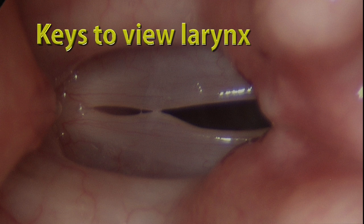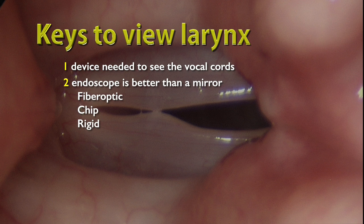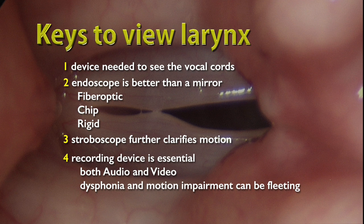There are several keys that lay a foundation for accurately viewing the larynx. One, a device is needed to see the vocal cords because they're not in a direct line of sight for the naked eye. Two, an endoscope is better than a mirror because you can record from it and magnify the image on a monitor. Chip and rigid endoscopes offer clearer views than first-generation fiber optic endoscopes. A stroboscope further clarifies motion on the vocal cord margins where sound is produced and hoarseness occurs. Lastly, a recording device is the most essential component. Both audio and video need to be recorded in order to review this multiple times and often to find the details of where hoarseness is occurring.